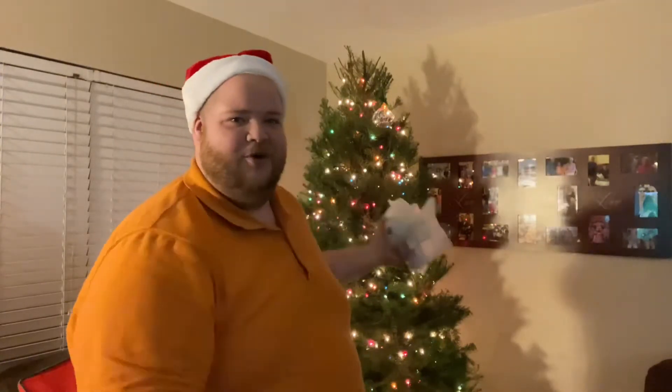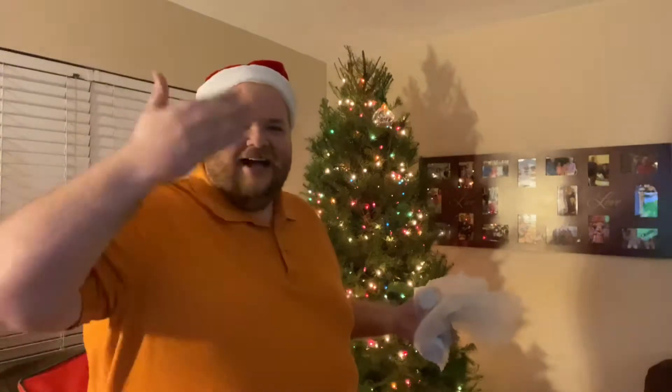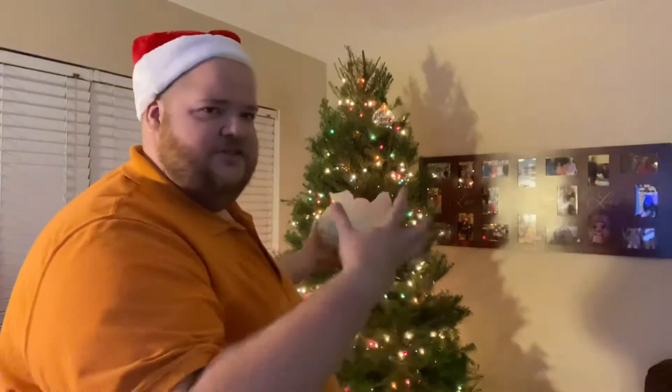So we're home. I skipped recording putting the tree up because it was very stressful and anxiety-filled. The guy at Lowe's didn't cut the trunk straight, so when we tried to tighten the screws in the stand it just kept falling over. After all that stress, we got it stable, put the colored lights and white lights on, and now we're ready to start decorating.